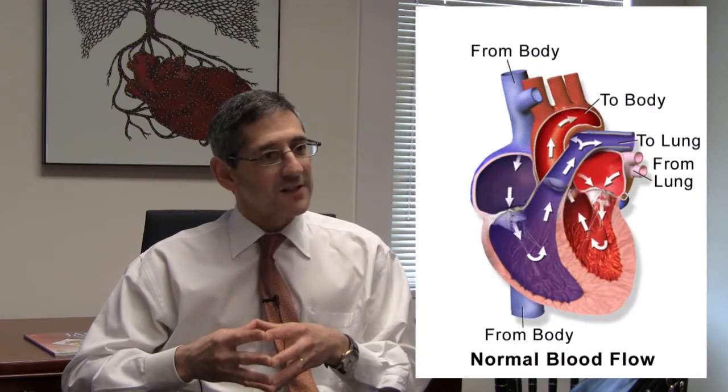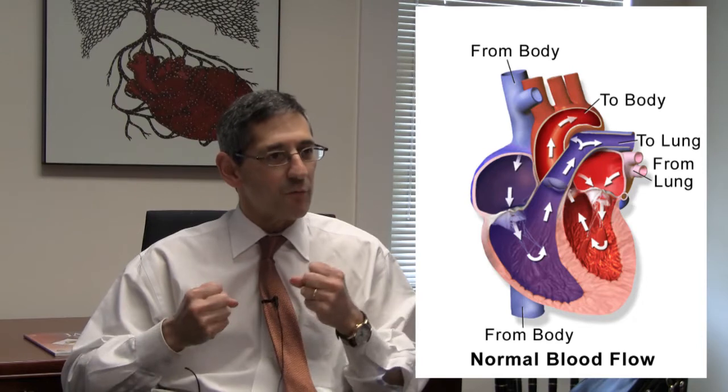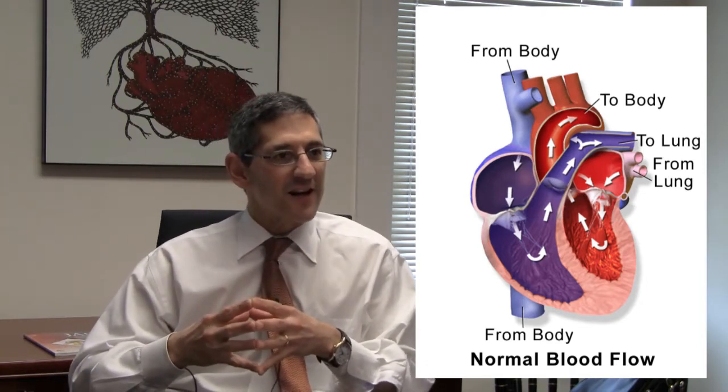Now the heart as a pump is a cyclical pump. It has to essentially eject out and push blood into a system and then refill each time. So there's a lot of mechanical properties and engineering concepts in terms of flow, pressures, and geometry that you have to take into account.